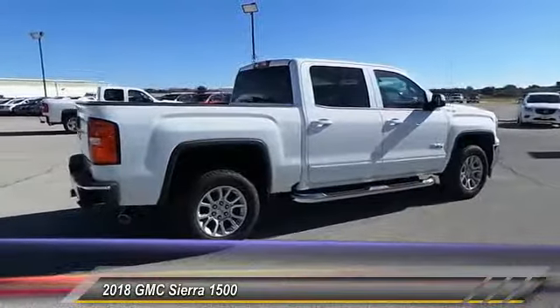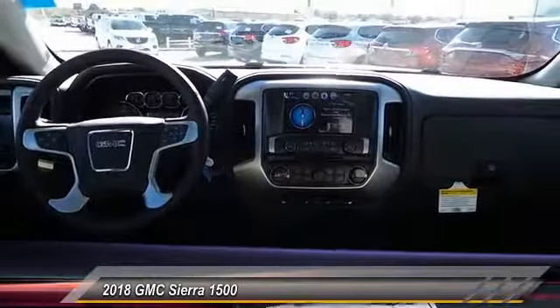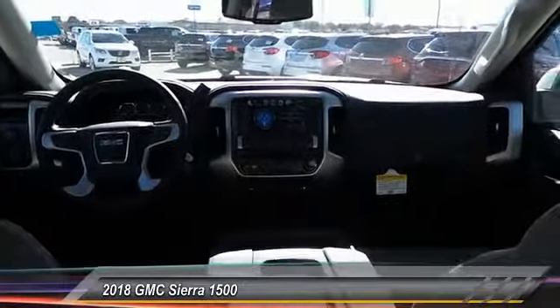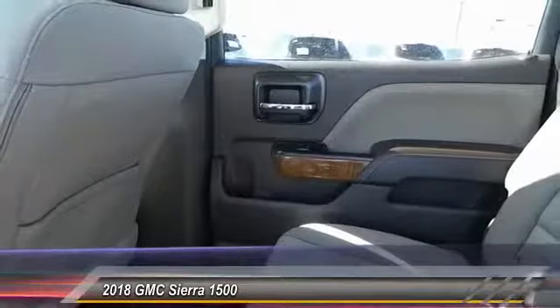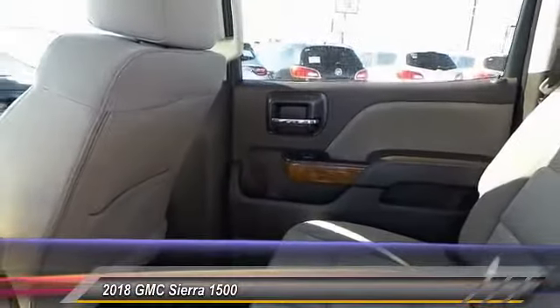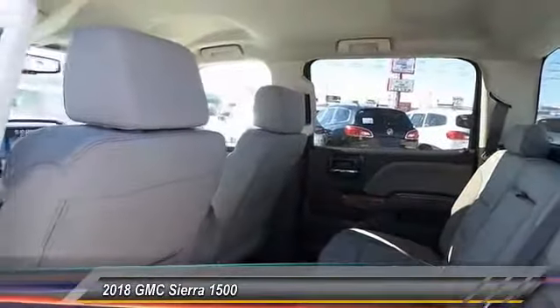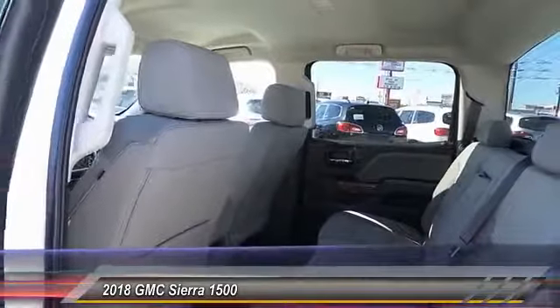Here are some of this vehicle's great options: power driver's seat, backup camera, remote engine start, anti-lock brakes, traction control, air conditioning, driver airbag, Bluetooth, passenger airbag, and side airbags.